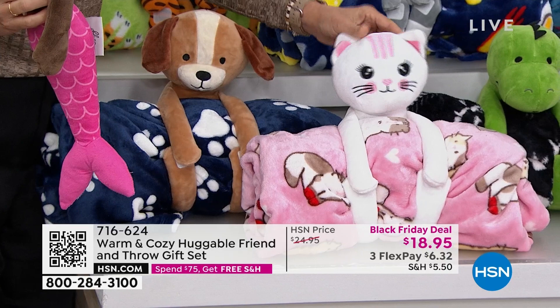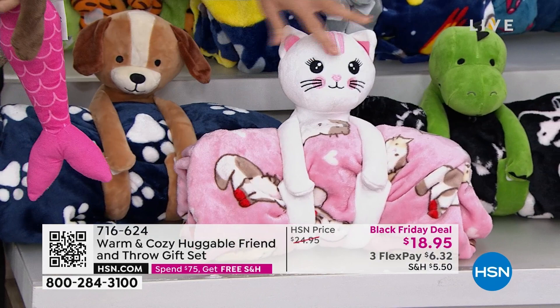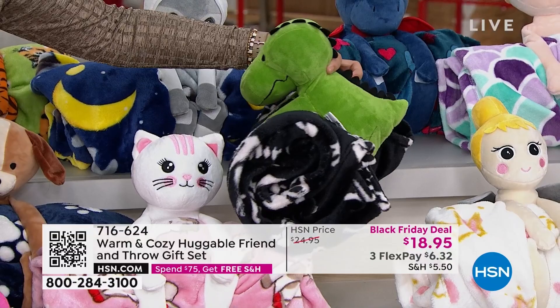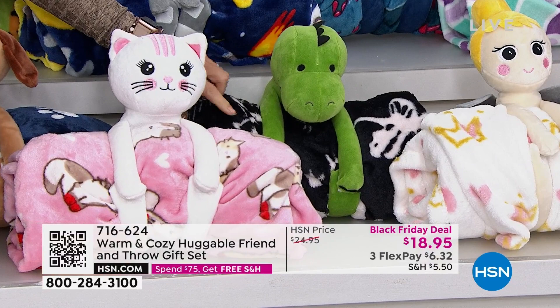That's the kitty — the kitty with the little kitty blanket. And notice everything is embroidered on, so it's not buttons or things that you have to worry about with little ones. This is a dinosaur — it has little black embellishments on him, and his cute little blanket is black with white dinosaur bones on it. So cute.